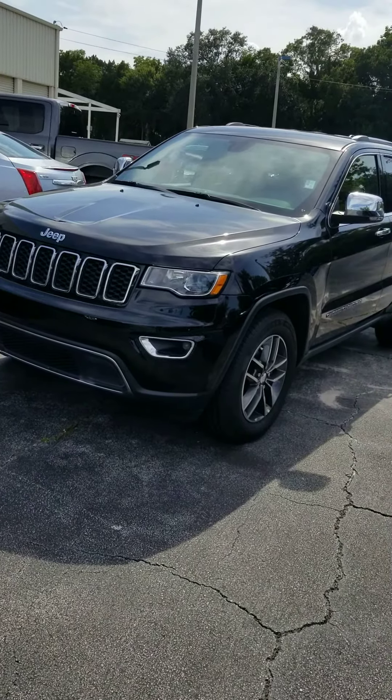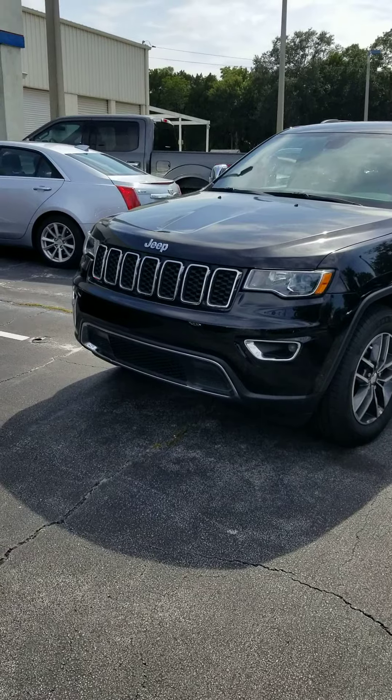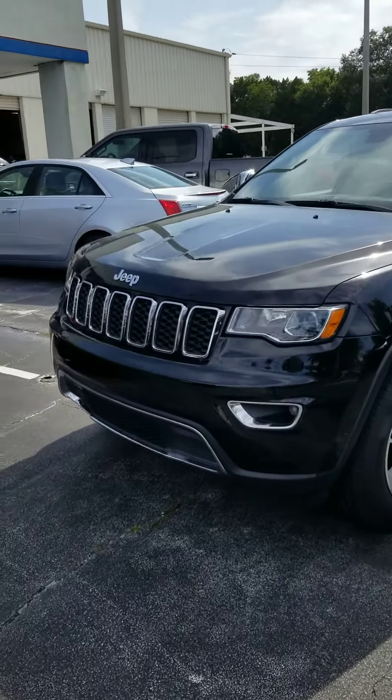Good afternoon, Jason. This is Ken Cristiano here from Richie Autos. I've seen you inquired about the 18 Jeep. Here's a little video to help you get a better look at the vehicle.